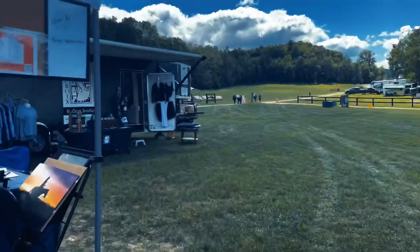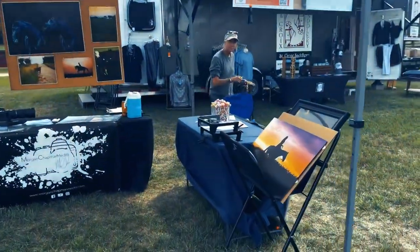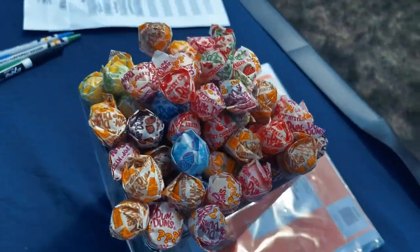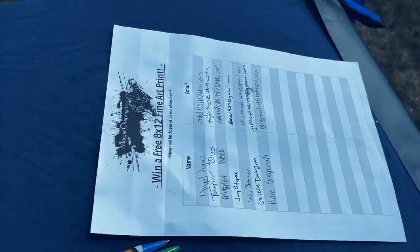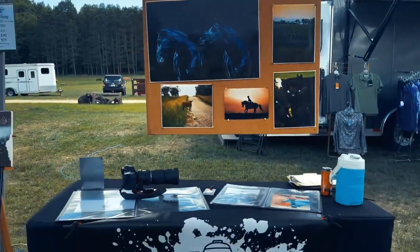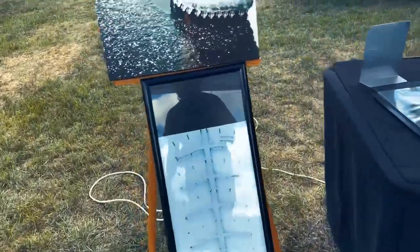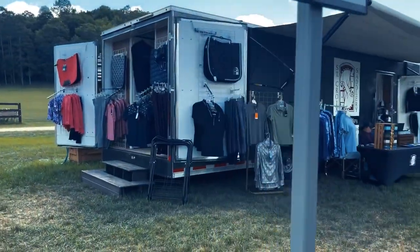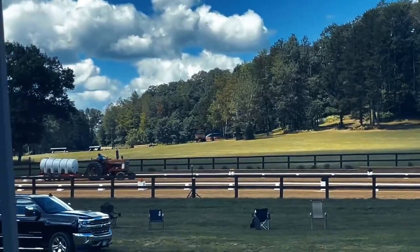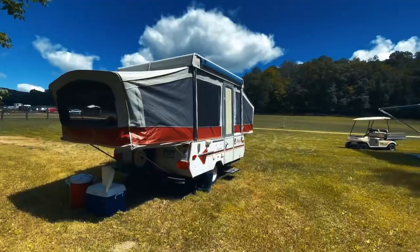We just got done with the first morning of the show. Here's the tent set up — we've got sign-up sheets, pricing, lollipops, a print giveaway, all my work here. Got some more artwork right by the tack booth. It's been a busy morning and it'll be another busy afternoon, but we're going to go eat some lunch.